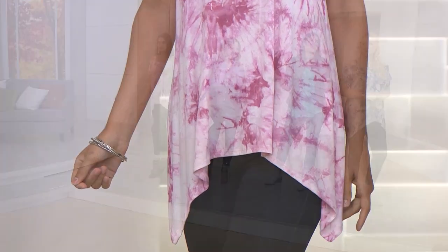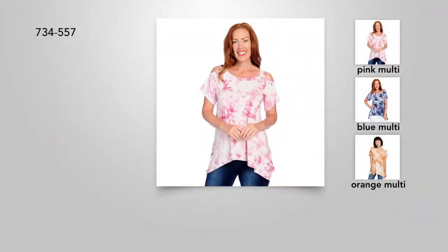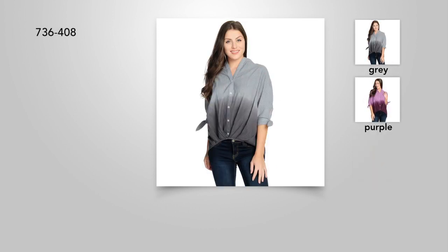And then that shark bite hem — it's perfect to layer over. We're really giving you these fun layering pieces this hour, and it's so comfortable. Cold shoulder, cut-out detail, shark bite top — pink multi, blue multi, or orange multi — item number 734-557. Flash prices are here; we are celebrating Labor Day.